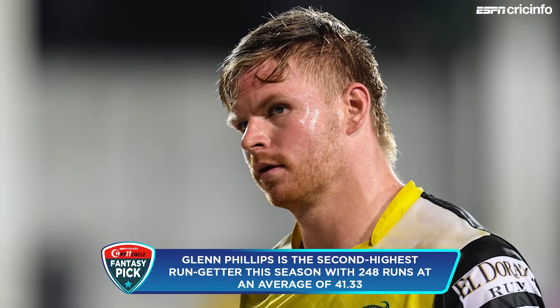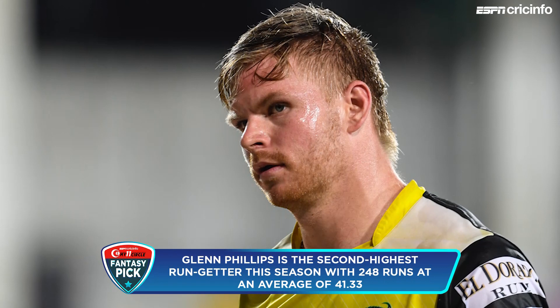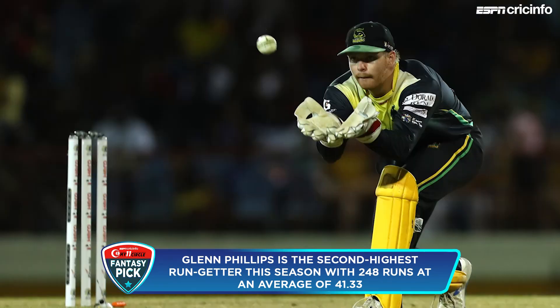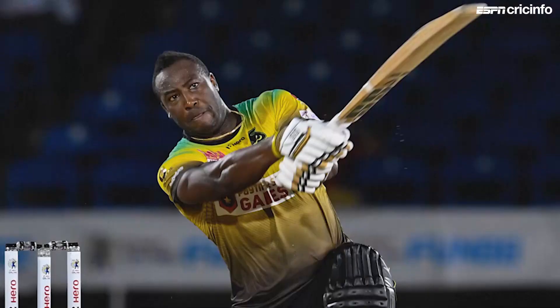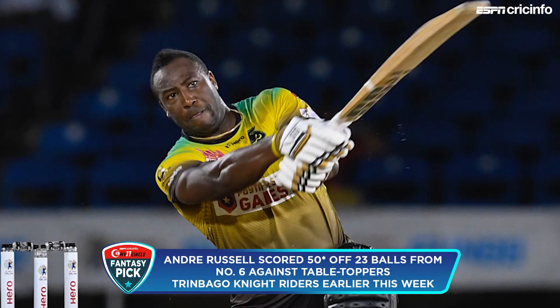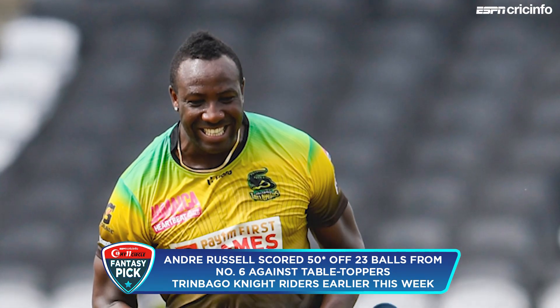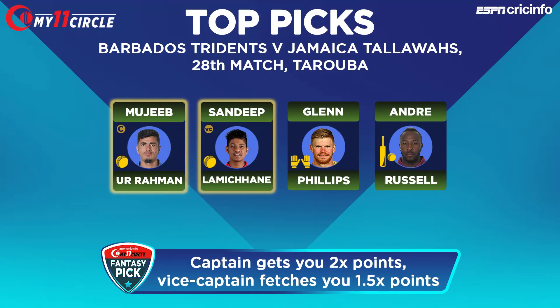Glenn Phillips features among our top picks. He's shown great form not just in this year's CPL but in the past as well, making him a consistent and regular top recommendation. Andre Russell is there too, with a strong case for him to bat up the order. Wherever he bats, he's someone who can get you points on his day. To recap: Mujib is captain, Lamichane is vice-captain, and Glenn Phillips and Andre Russell are among our top picks.